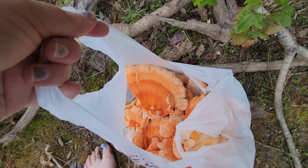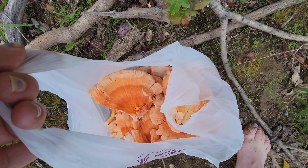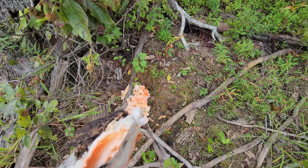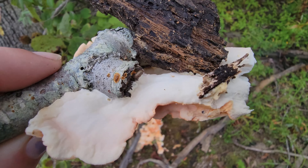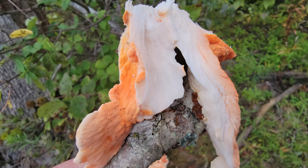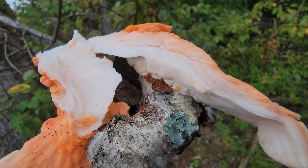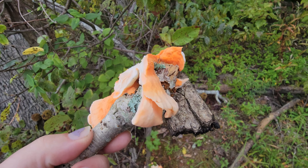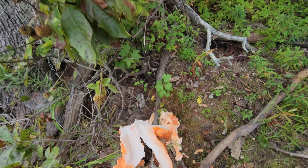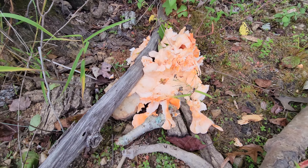This is my first ever sighting and capturing of this mushroom — that is so cool! Check this out: I saw this sitting on the ground; I'm not sure if it was attached to the other part or not, but I'm going to leave it because it has all the pieces attached. So we're going to leave this here so it has a base to grow from and we can get more next time.